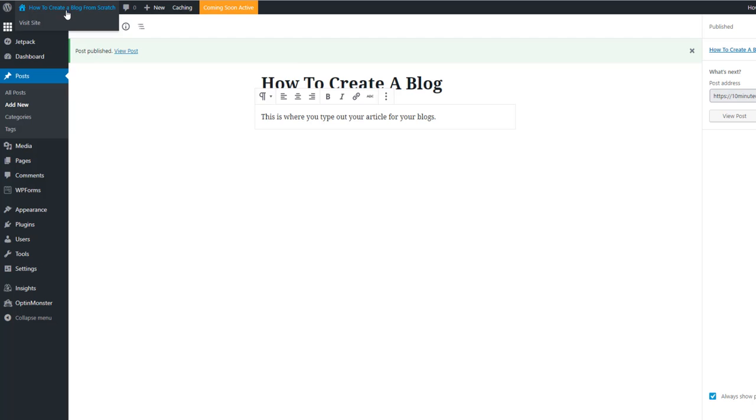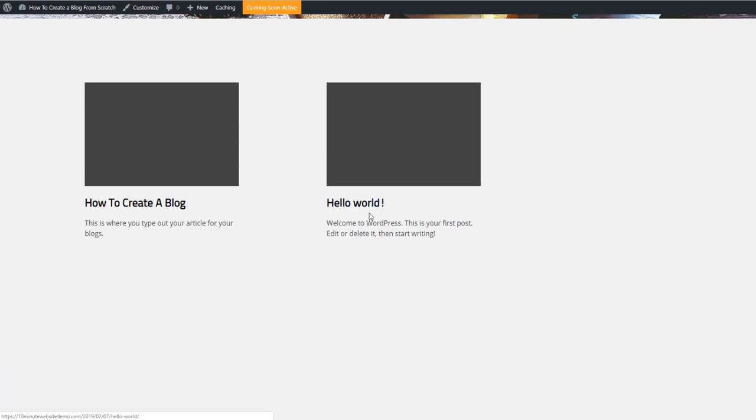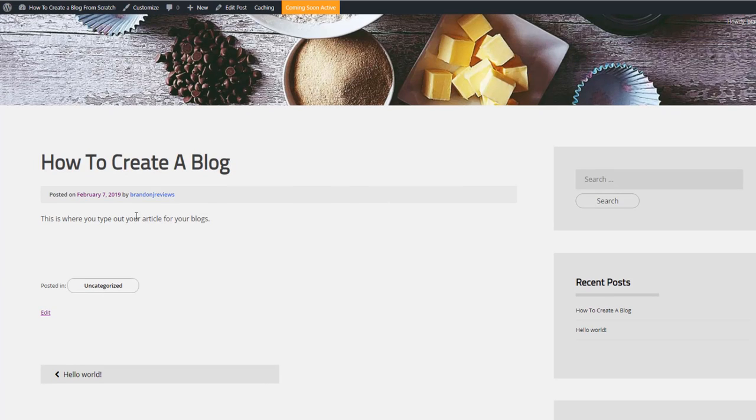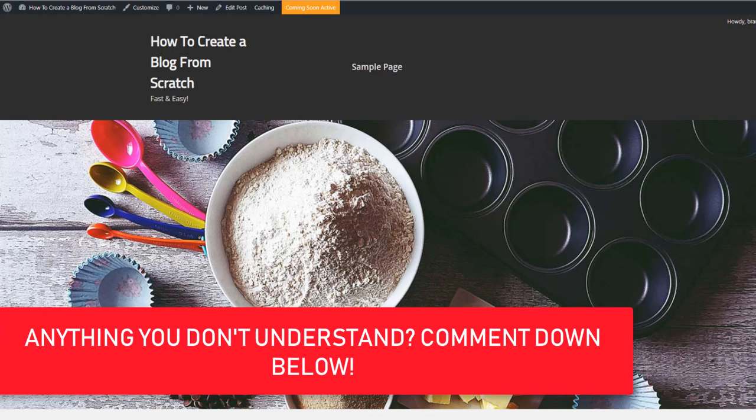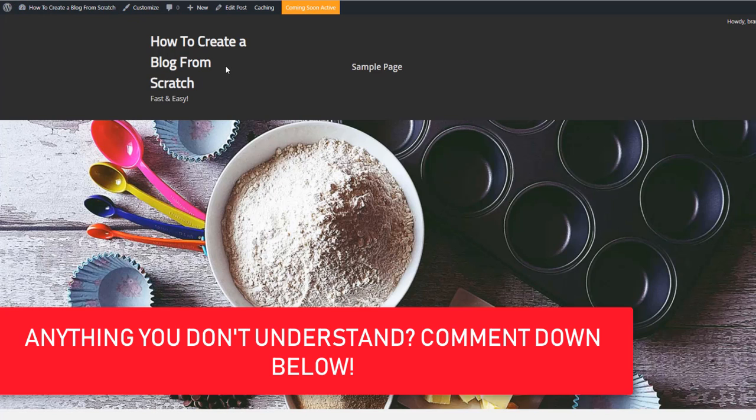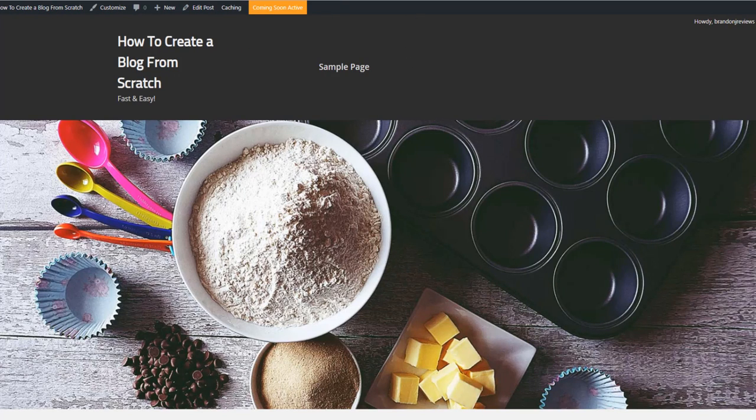Your post is now published and live on your website. Go to 'Visit Site' and scroll down — you'll see the default post and the new one you just created. Click on it to view it. That's basically it! To recap: get web hosting, choose a domain name, one-click install WordPress, choose and activate a theme, then add your blog posts. Very simple — people think it's difficult but it really is not.